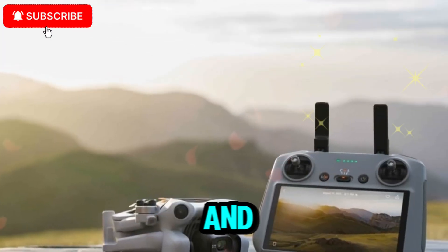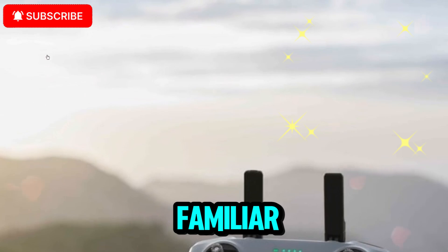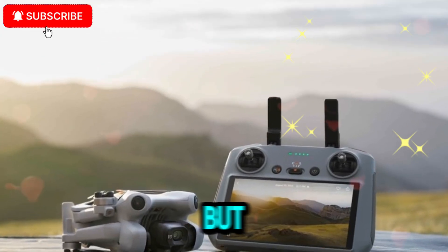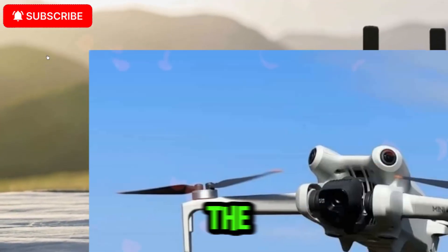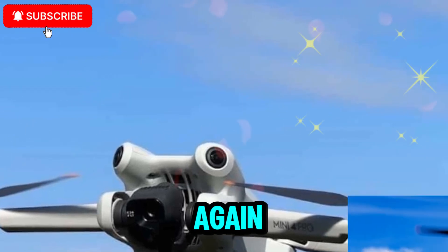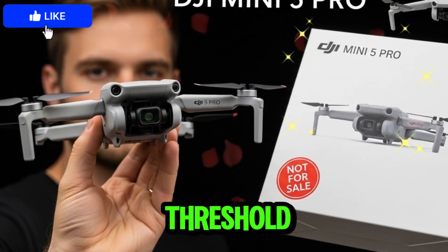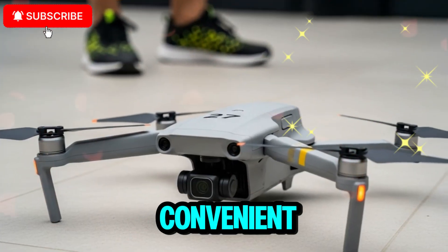The first thing everyone noticed in leaked photos is that DJI is sticking with the familiar foldable mini-frame design — compact, pocket-friendly, and easy to travel with. What's really turning heads is the C-ZERO classification sticker visible in some images. For those unfamiliar, this is part of EU and UK drone regulations indicating the drone's weight category. This strongly suggests the Mini 5 Pro will once again stay under the 249g weight limit, meaning fewer restrictions, no heavy licenses, and a more convenient flying experience.